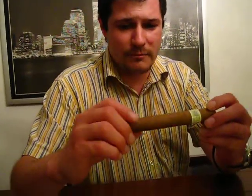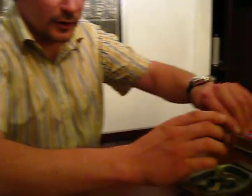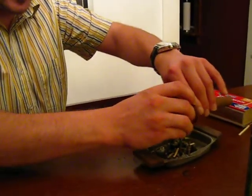Today I've got a Macanudo that I've been aging now for a couple of years. It's the Hyde Park, the regular line. It's a 49-inch ring gauge, five and a half inches by length. It has a very beautiful, a little veiny, but very nice construction — Connecticut Shade Natural Leaf Wrapper, Mexican binder, and Dominican filler.